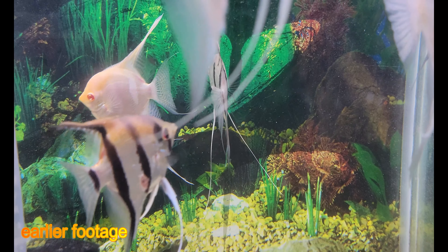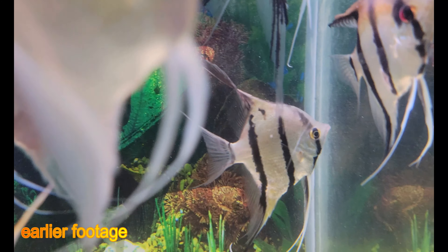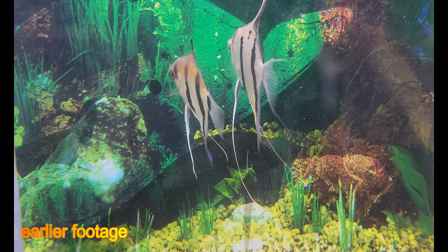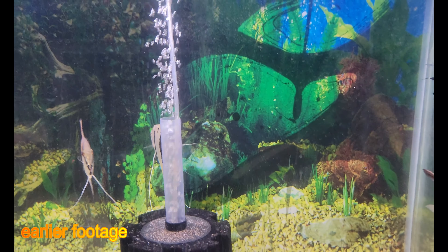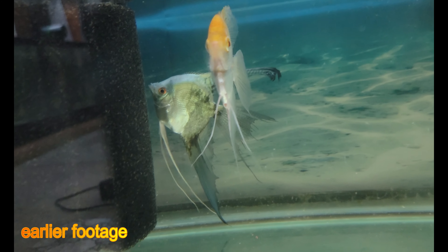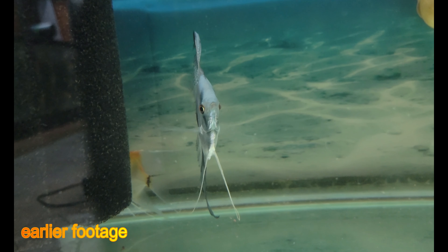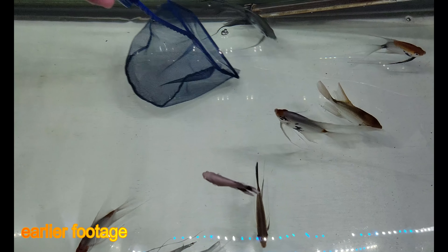I'm really looking forward to this — I cannot believe I caught that on camera. I'm going to grab the female I want, which is Bully. Bully was currently housed with Bumblebee and turned out to be a female, so I'm going to breed the Rio Nene with Bully. Bully has very nice fins — that could be improved through breeding, which is why I'm breeding her with the Rio Nene. I'm going to go ahead and catch her right now.